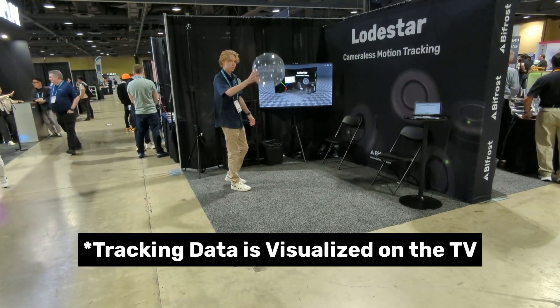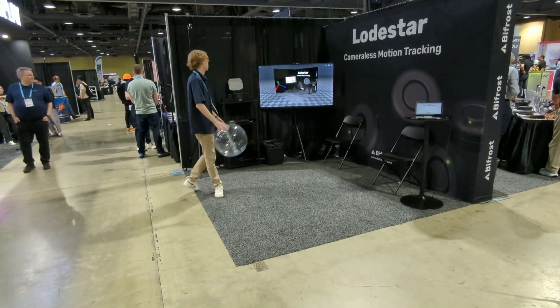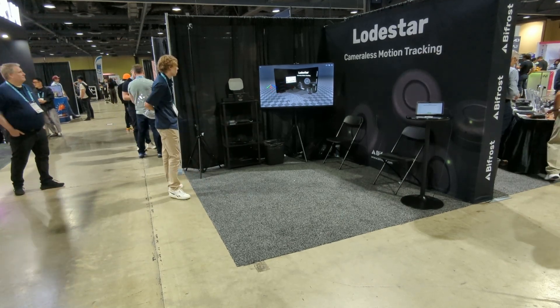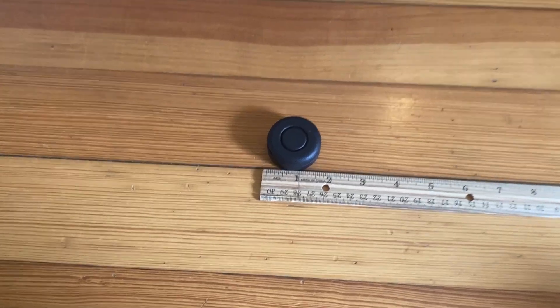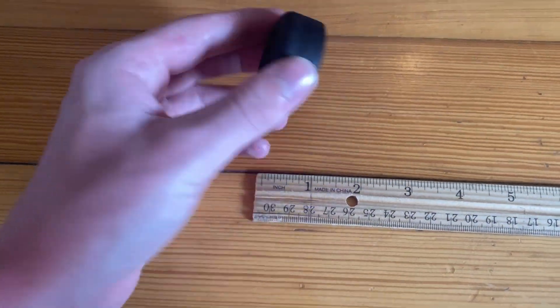The ball being tossed around has one of our Lodestar tracking pucks inside. The pucks are really small — about an inch and a half in diameter and only 25 grams.